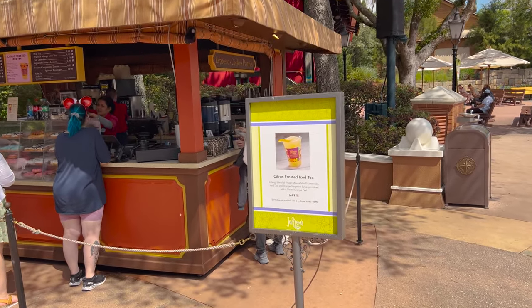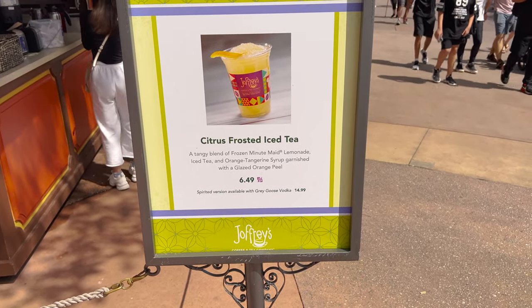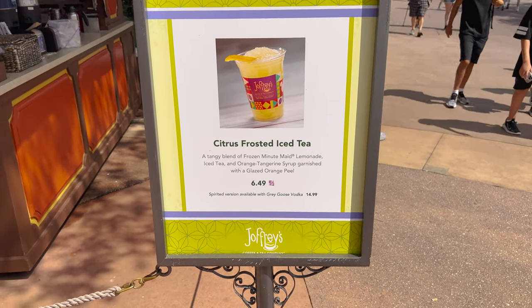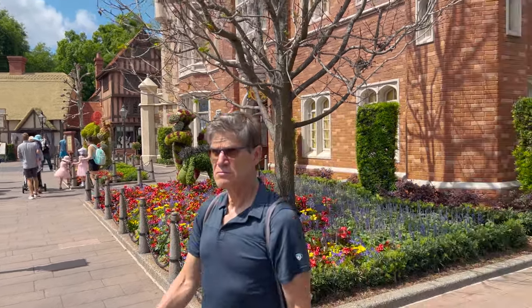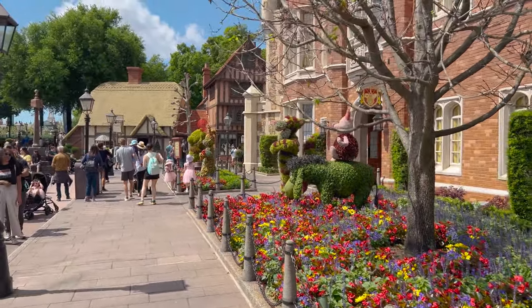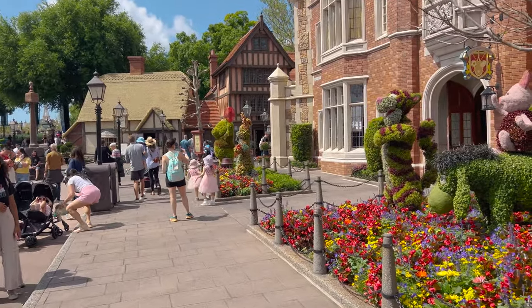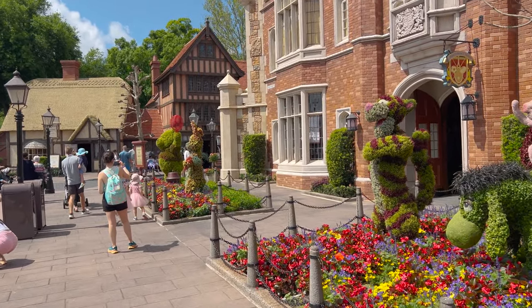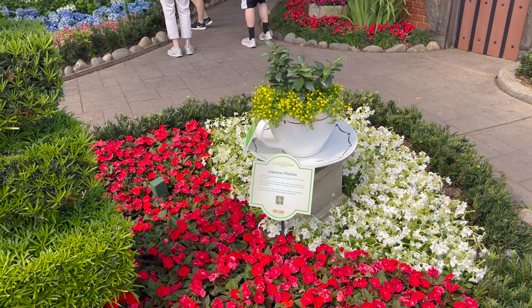Over at Joffrey's they have citrus frosted iced tea - kind of like a glorified Arnold Palmer. Now, the Winnie the Pooh topiary is one of our favorites because as the time goes on in the festival, you can see how furry he gets from all the plants growing. He just really doubles in size.